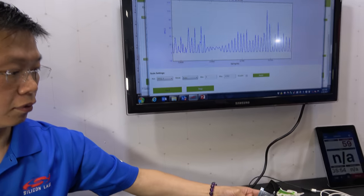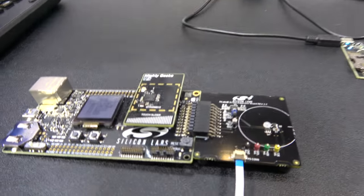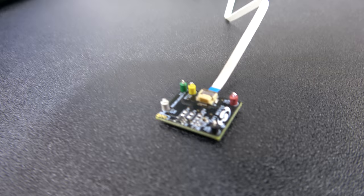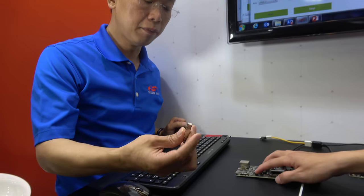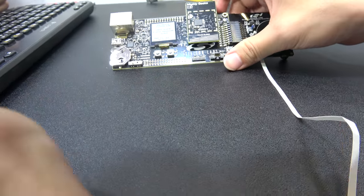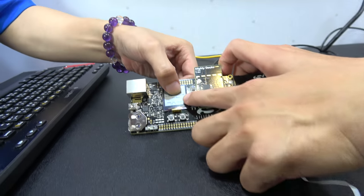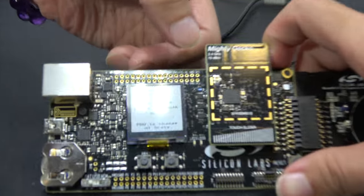Here we're showing raw data from this board. This is a Hall effect sensor, so you can detect the magnetic field strength — essentially a magnetic sensor.